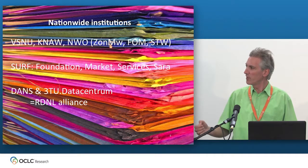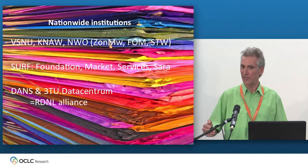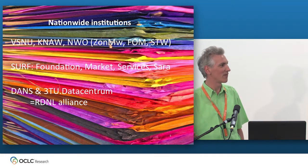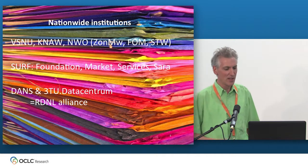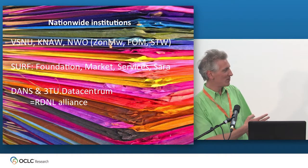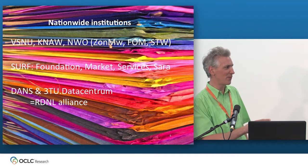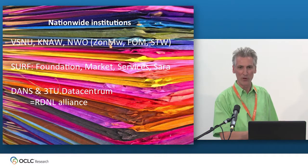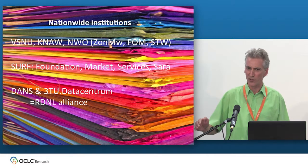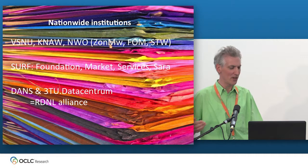NWO is the main funding body, which also confusingly has a number of dedicated institutions. In their funding they can play an important role in setting guidelines — for instance, for open access compliance and research data. They influence the RDM landscape. And there are three dedicated semi-private funding agencies for specific fields, which funnel money from NWO but can set their own standards. The first one, for the health sciences, is by far the most forward-looking and progressive in demanding access to research data for published research.